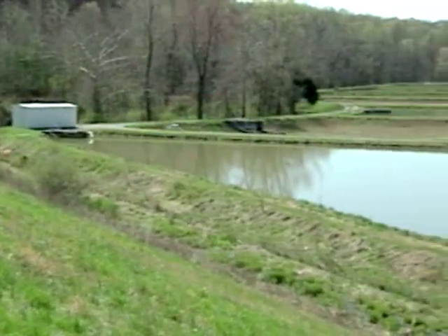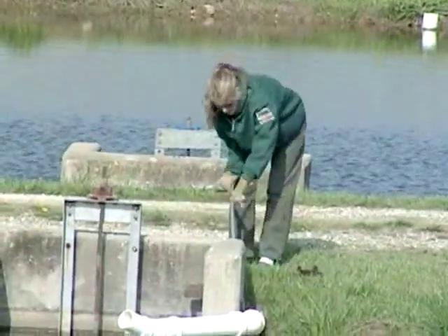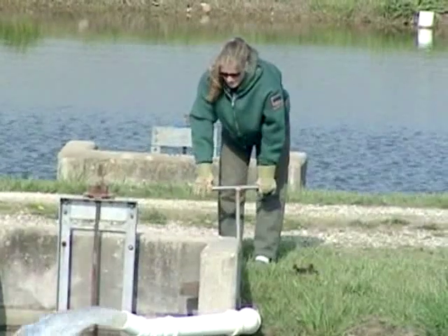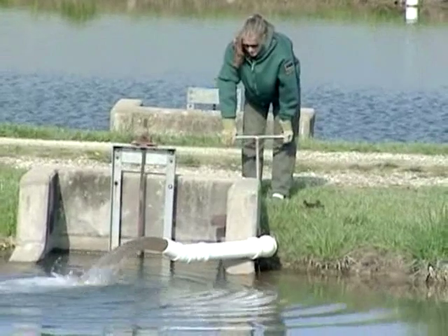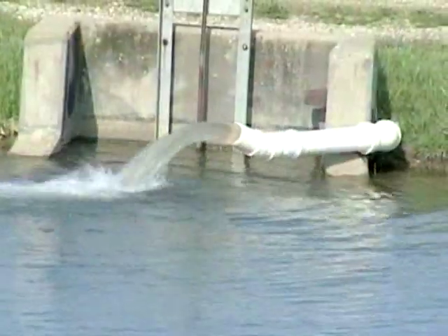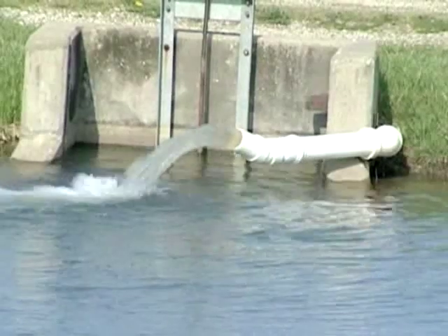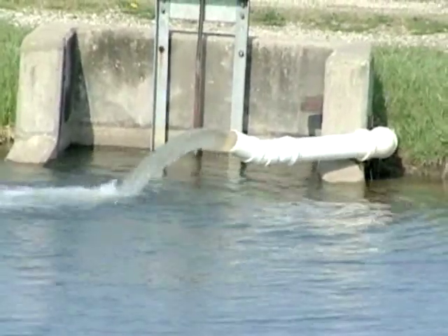Another primary consideration for a pond production system is the water source. Surface water and wells are two of the most common ways to supply water to ponds. For fish production, it's best to have a way to add water to ponds in case of evaporation or leaking. Water quality management is the key ingredient in a successful fish operation, as fish health is dependent on high-quality water.